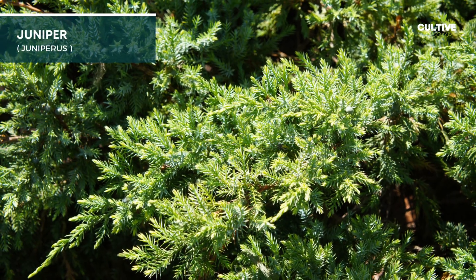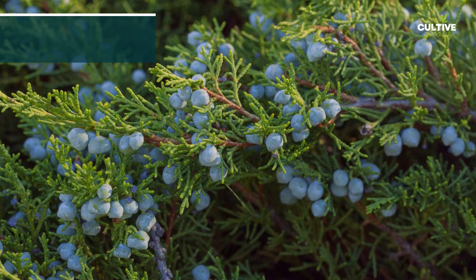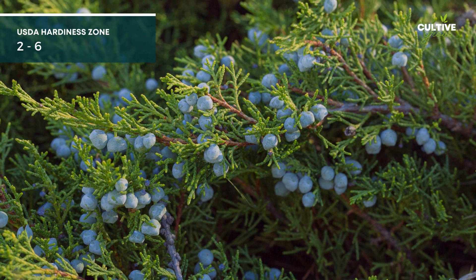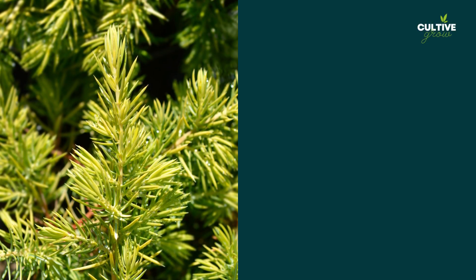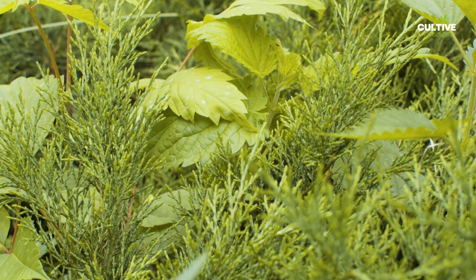5. Juniper, a diverse genus of evergreen shrubs, encompasses a wide range of species that can adapt to varying light conditions, including shade. These hardy shrubs feature needle-like foliage and often produce small berries.